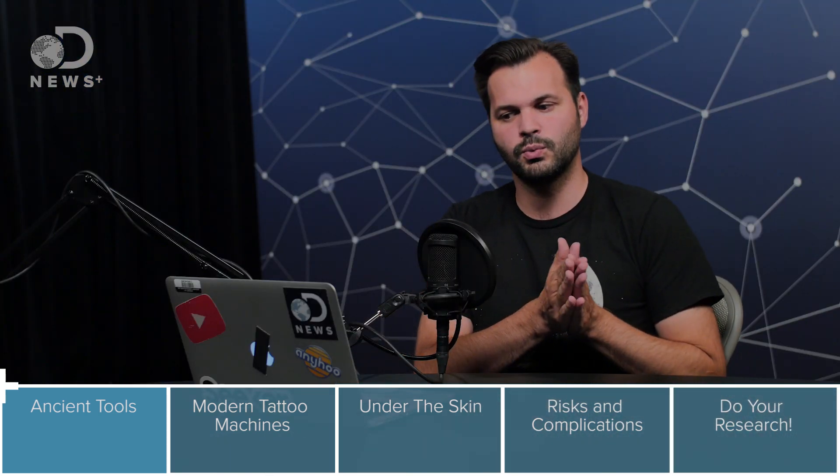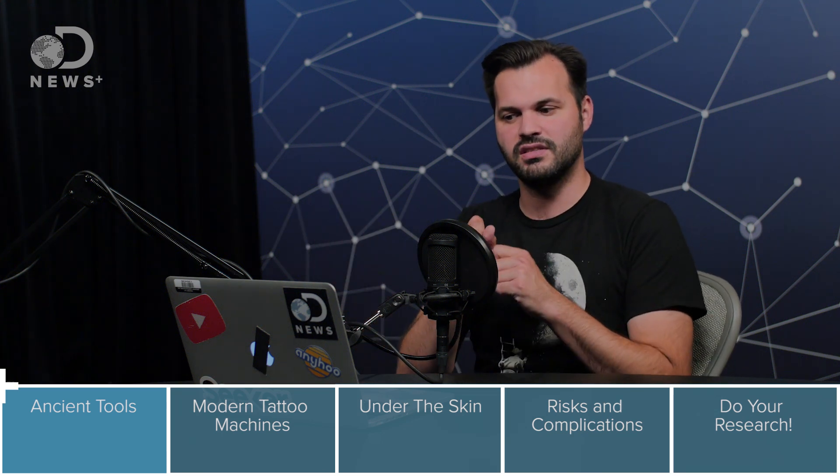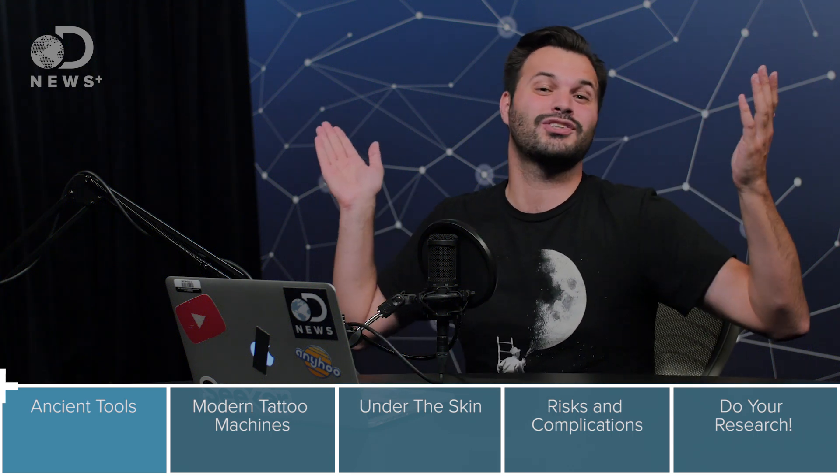In Thailand, the ritual is called sakhyant, or magic tattoo. You use a 6 to 12 inch piece of bamboo with a sharp point at the end — it looks kind of like a quill — or they might skip the bamboo and just use a 6 to 12 inch metal spike.